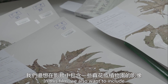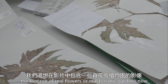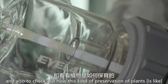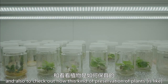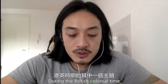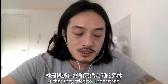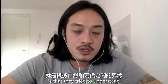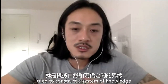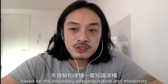In this film, we also want to include footage of real flowers or real botanic gardens now, and we also want to check out how this kind of preservation of plants works. During the British colonial time, one central theme that concerns the British colonialists is that they try to understand and construct a system of knowledge based on the boundary between nature and modernity.